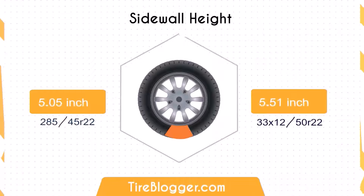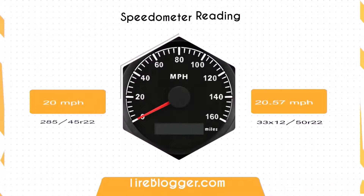Considering sidewall height, the 285/45 has a sidewall height of 5.05 inches, while the 33x12.5 comes in at 5.51 inches. The taller sidewall of the 33x12.5 by 0.46 inches might provide better shock absorption and comfort on rough terrain.